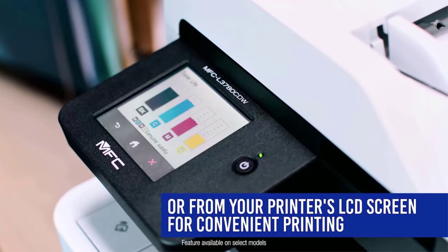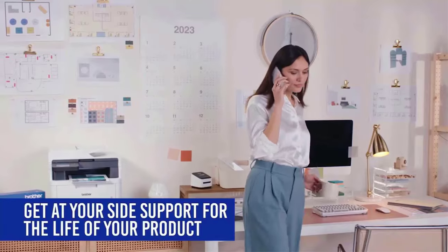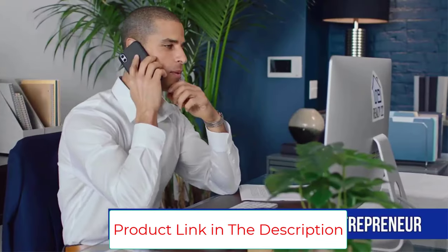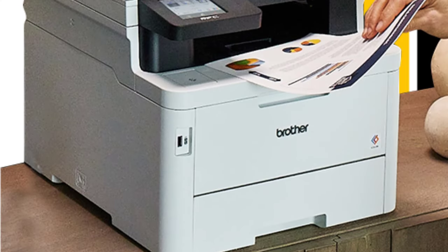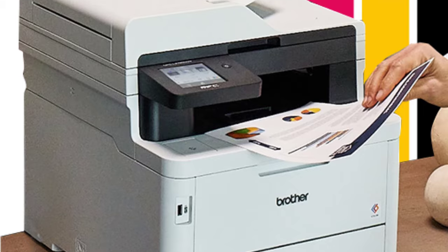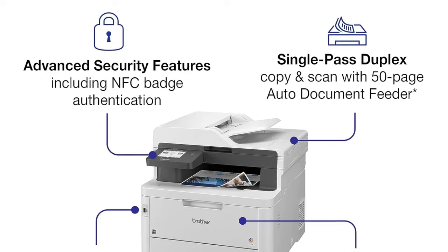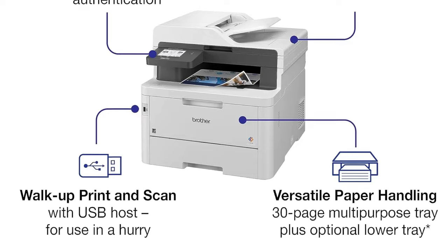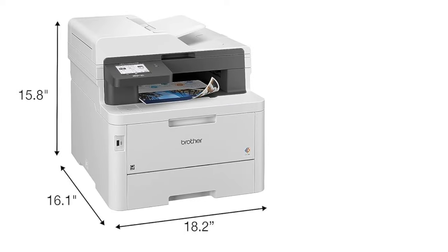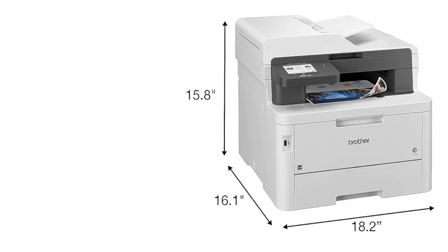Small and home offices are the MFCL3780CDW's natural habitat. While the $499.99 price is on the high side for an entry-level color laser class AIO, it's not unexpected for a capable and well-equipped model. It prints, scans, copies, and faxes. It's relatively fast with competitive toner costs, excellent print, copy, and scan quality, a 50-page single-pass auto-duplexing ADF, and a wide range of wireless connection options including NFC.